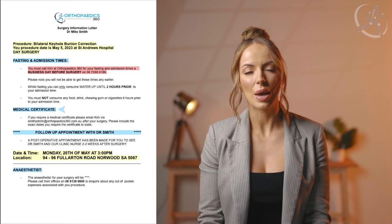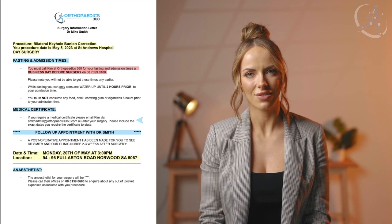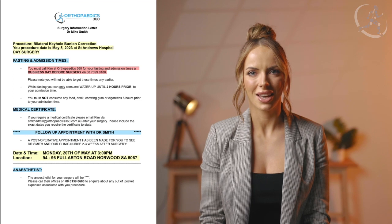Underneath this you will see medical certificates. If you require any medical certificates, gym certificates, or carers certificates, please email smithadmin@orthopaedics360.com.au following your procedure and we will arrange this for you within two to four business days.